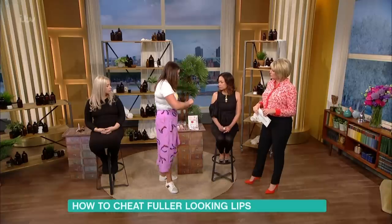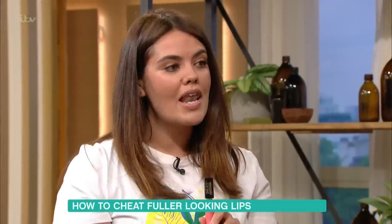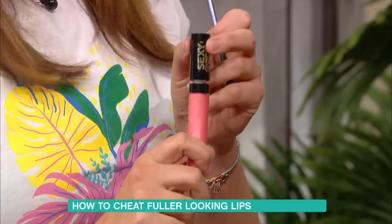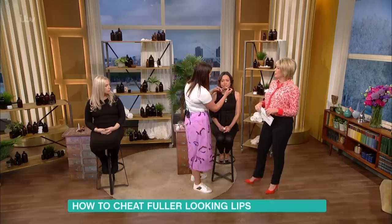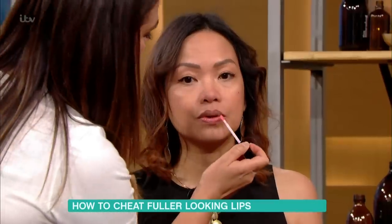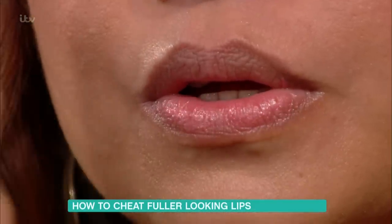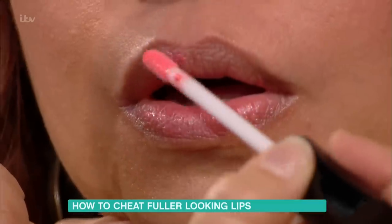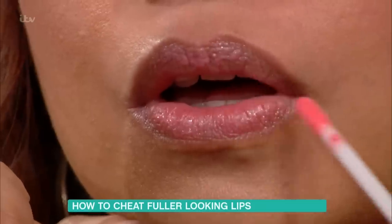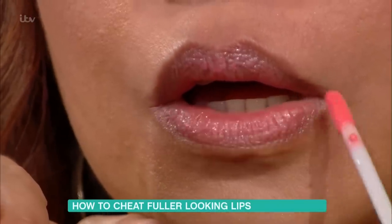This one is from Soap & Glory — I love this. This is actually a lip plumping gloss. It's got a plumping serum in it, so what it does is it slightly tingles your lips, making them swell a little bit by bringing all the blood to the surface, so it gives the illusion of fuller lips. A lot of the time it's menthol.